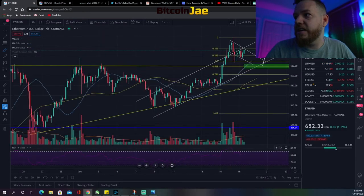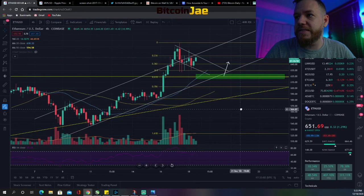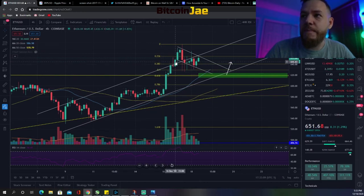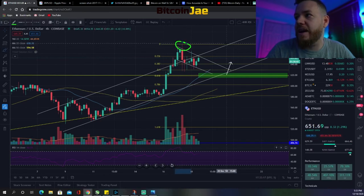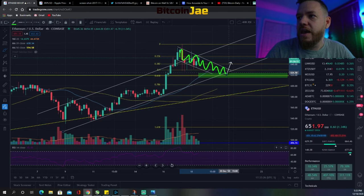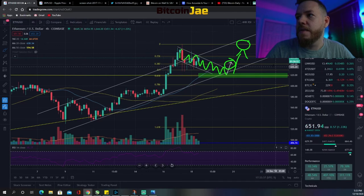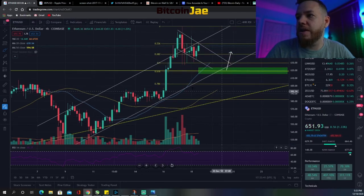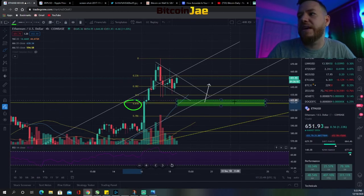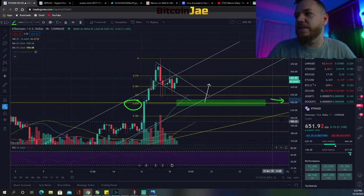Now let's look at Ethereum. As you can see, it has a very similar chart to Bitcoin. It's in this ascending channel and it broke out of it, but then it got rejected — when it got rejected it started coming back down. We went as high as almost $680 and now we're inside this bull flag descending channel, which is kind of what's expected. From here we expect it to bounce back up to test the new highs and possibly break above.